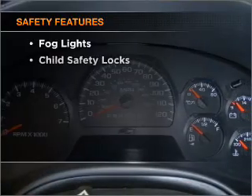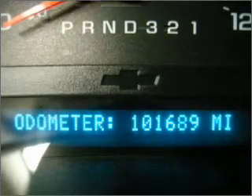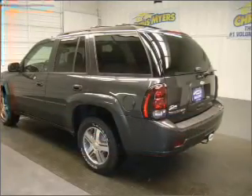If safety is a high priority, rest assured knowing these top safety components are included: front ventilated disc brakes, passenger airbag, stability control, and daytime running lights. Call today to schedule a test drive.